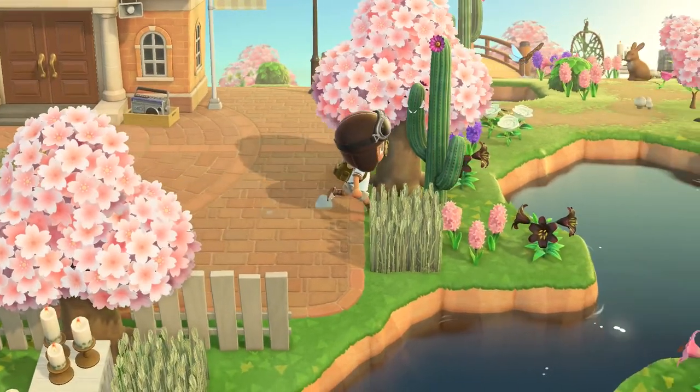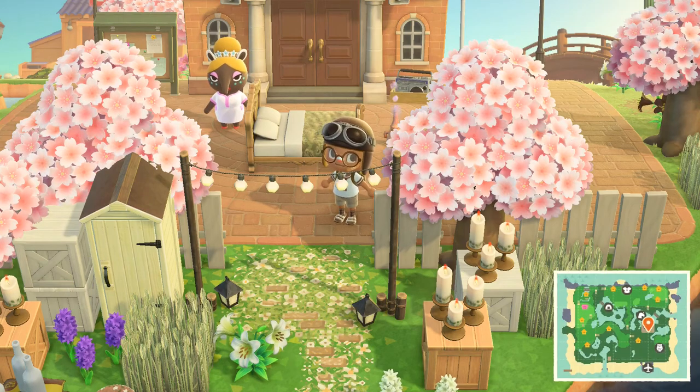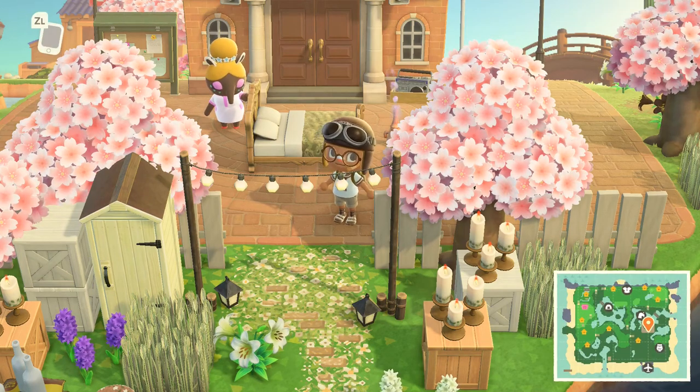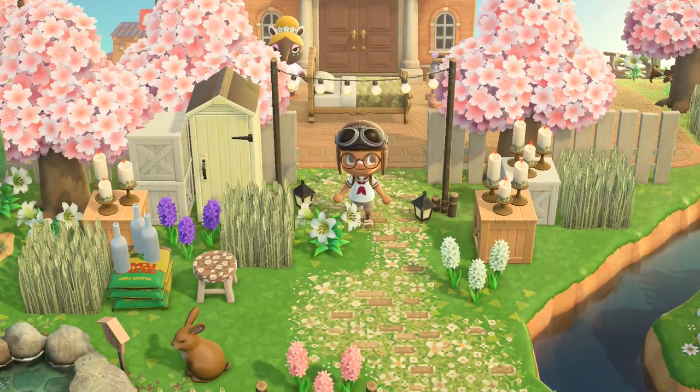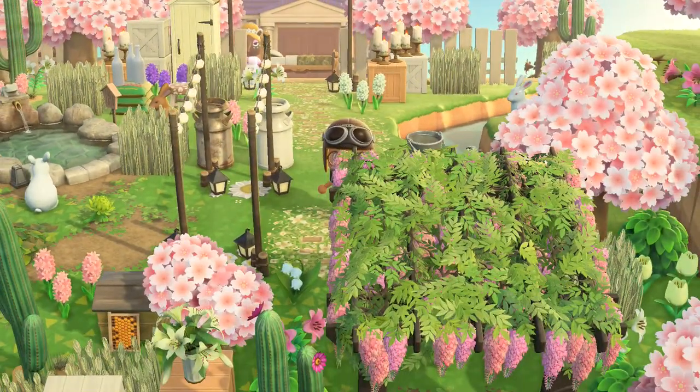Wow, I really like this cactus. I'm pretty sure this is a springtime cactus — pink and green colored island. So let's see, this is already looking very creative and interesting.